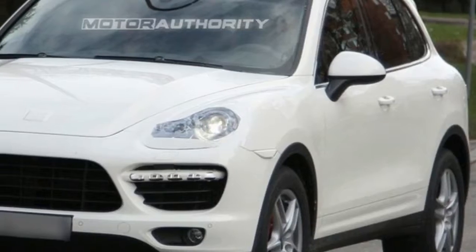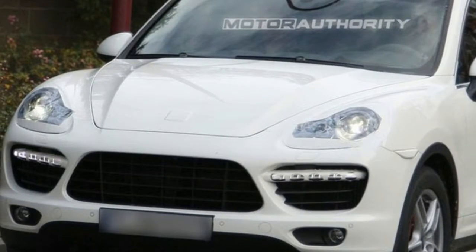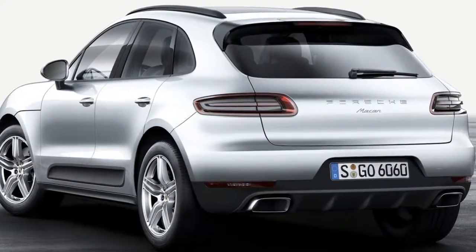Nevertheless, the German automaker did not disclose too much about the coming SUV. However, we're sure it will not fail to interest buyers.